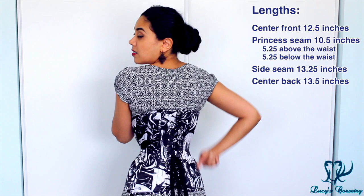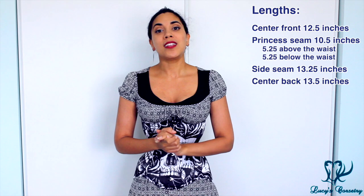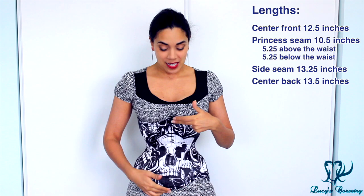Even though I call this a long line corset — about 10 and a half inches here and 12 and a half in the center front — it's actually one of the shortest long line corsets I've reviewed on this channel. If you have a lower tummy needing more support but don't have the torso length for other long line corsets — for instance, if they hit your bust or lap when you sit — this might be a good alternative, since it's shorter but still covers the lower tummy.